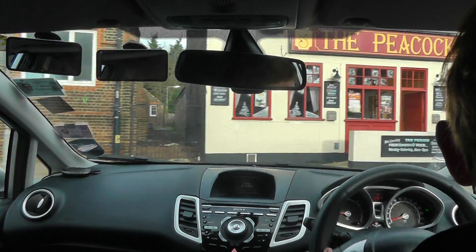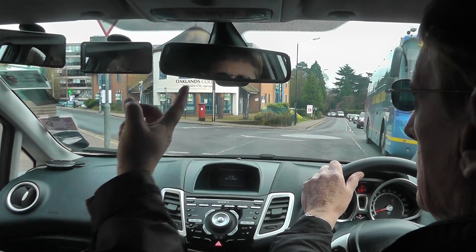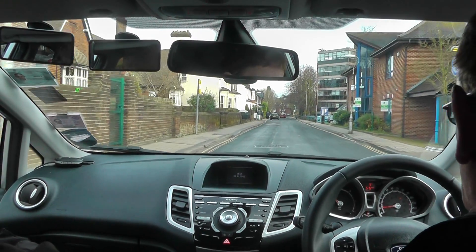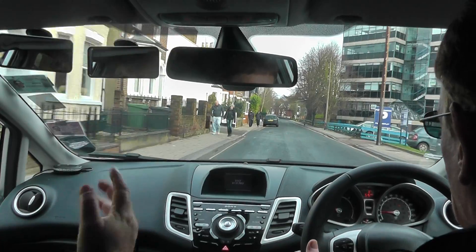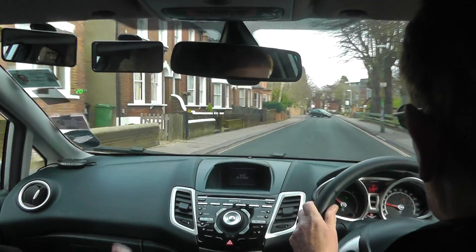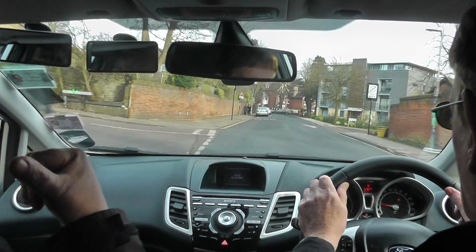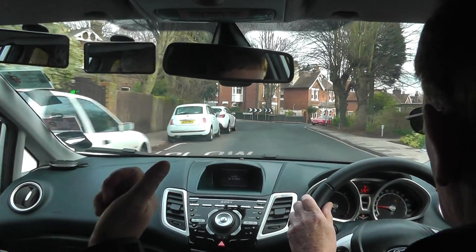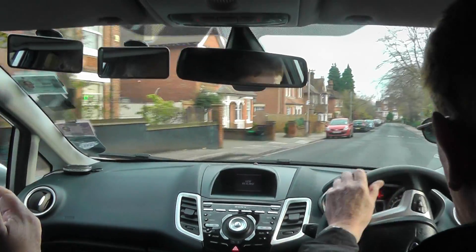Turn left here, Tony. Look in the mirror — give me the left mirror. Anybody overtaking you on the inside? No — no bicycles. The reason why you look is: if somebody was overtaking you on the outside and you carry on going, you could force them into oncoming traffic. Now, Tony, before you pass a parked car, look in the rear-view mirror to see if anybody is behind you, and the right mirror to see if anybody is trying to overtake you. Before you steer, look at that right or left mirror.